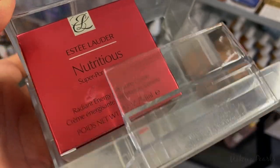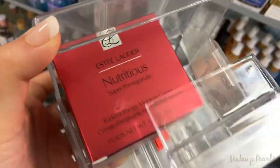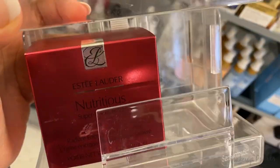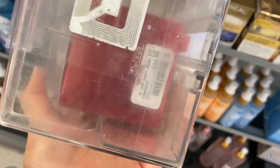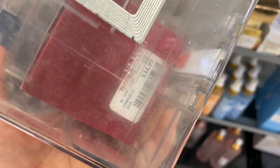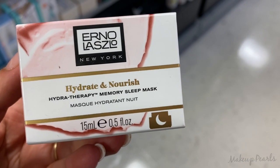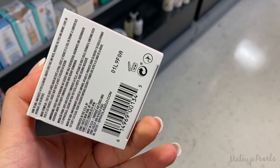Estée Lauder Nutritious Super Pomegranate Radiant Energy — it's a moisturizer. I'm going to show you guys this one; I haven't seen this one before and it's going for $34.99. And now the Laslo Hydrate and Nourish Hydrotherapy Memory Sleep Mask, currently running for $14.99.